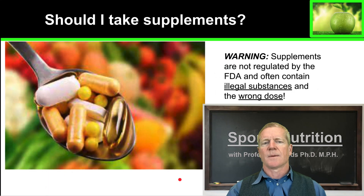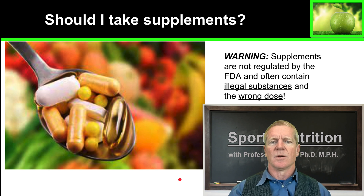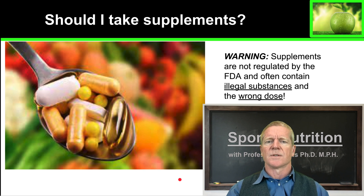So should you take supplements? My suggestion is that unless a doctor recommends it, I would not take supplements. They are not regulated by the FDA in the same way that medications are, and they often contain illegal substances and the wrong dose. There are one or two exceptions to this, which I will cover.